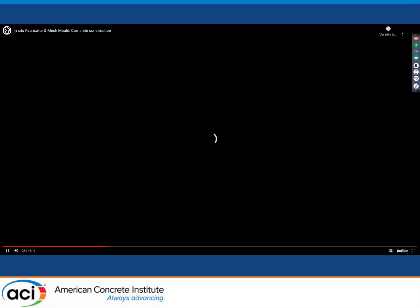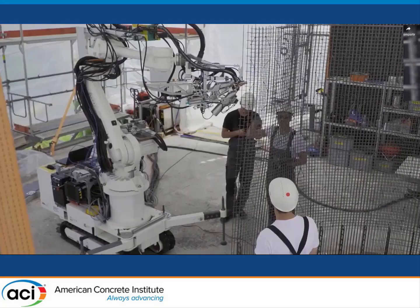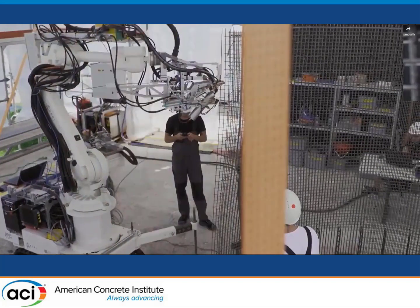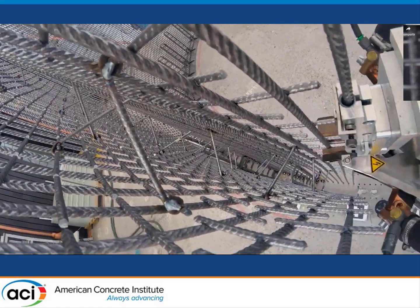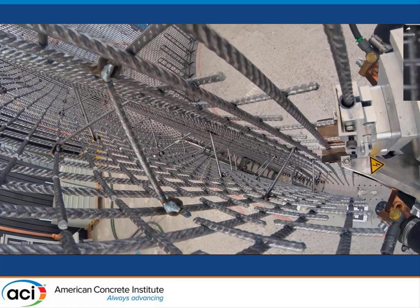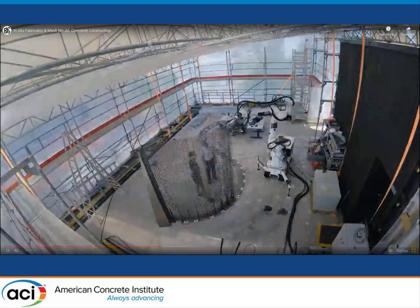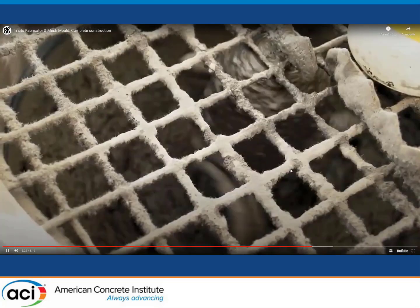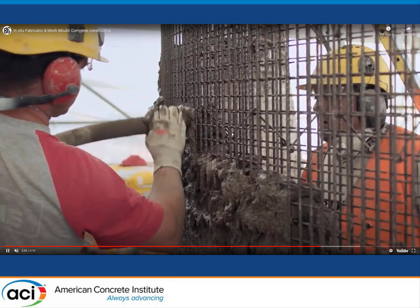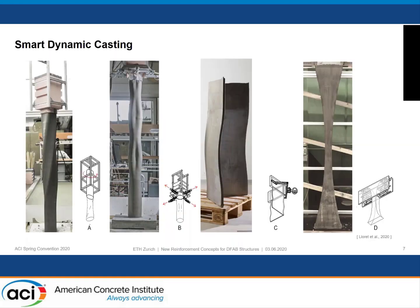Here I have a video showing how this mesh mold was used in a real building project. You can see that the robot is introducing continuous vertical reinforcement of six millimeters and welding small segments in the horizontal direction. So with this process, you can create a double-curve, double-sided mesh, which can then be filled without the need for conventional grain formwork.